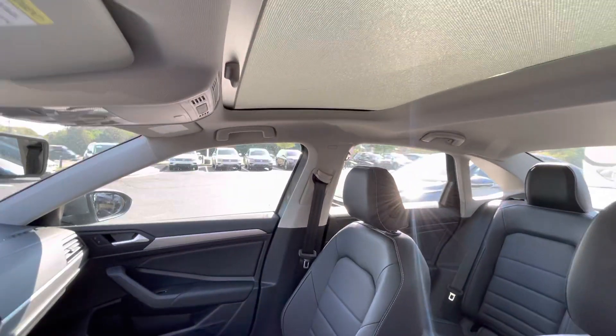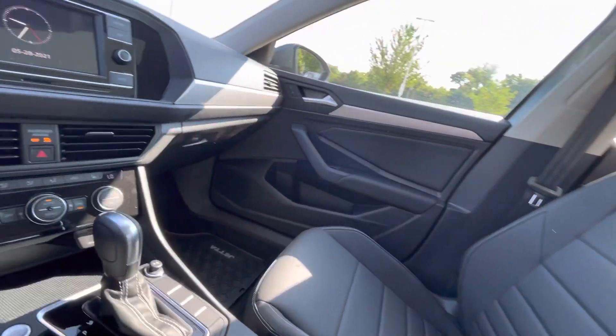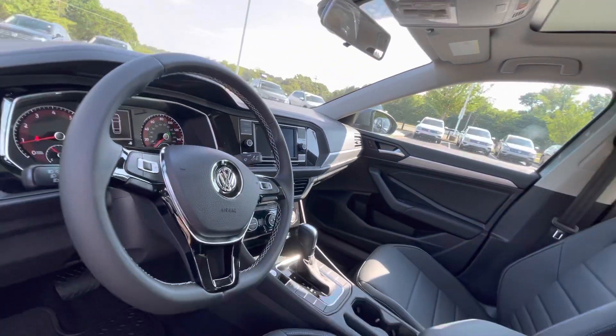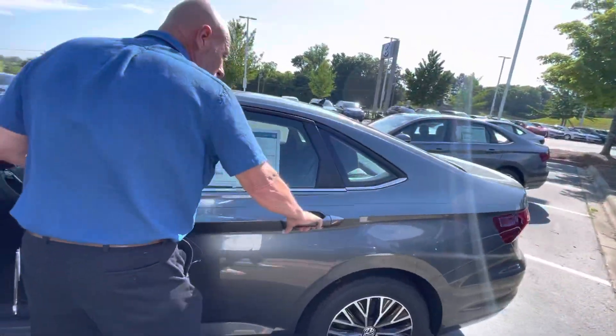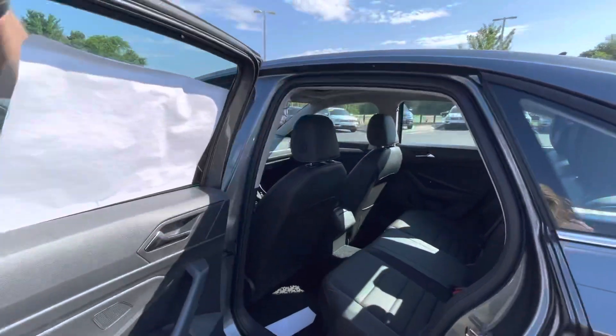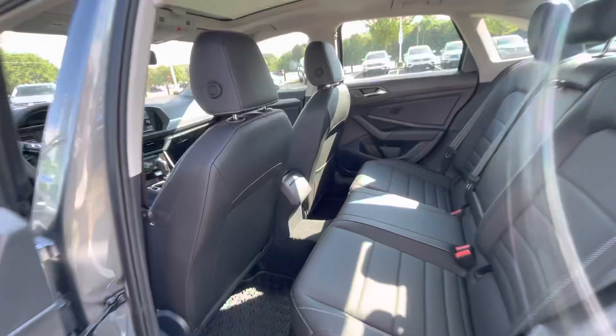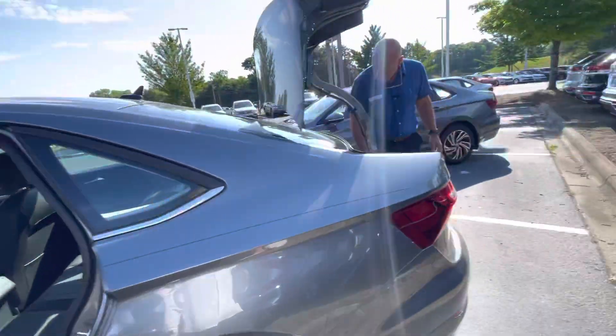It has a backup camera, a big sunroof, all kinds of goodies for you. The back seat is also very spacious, it has a lot of room, and you have a big trunk. The trunk space in the Jetta is really big.